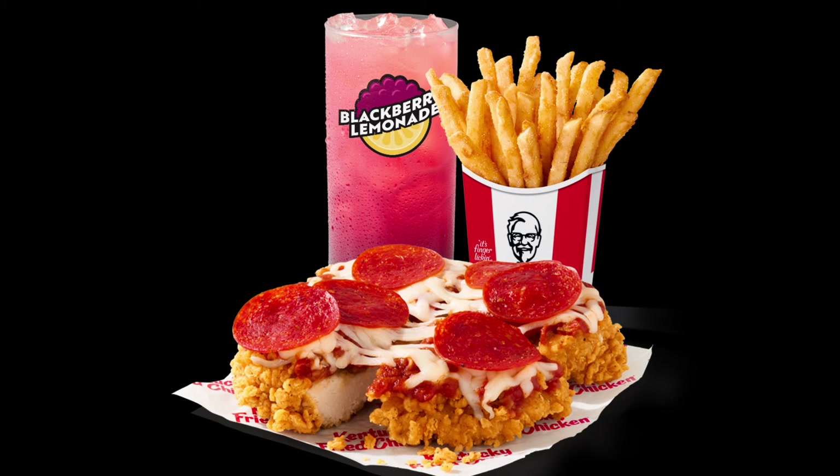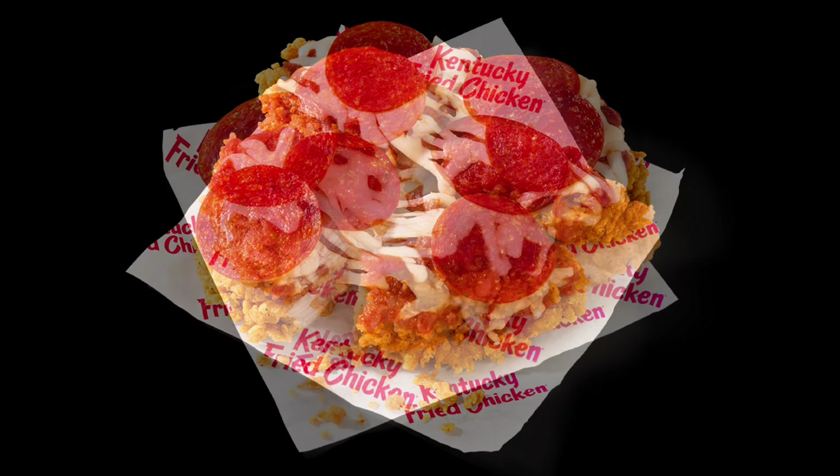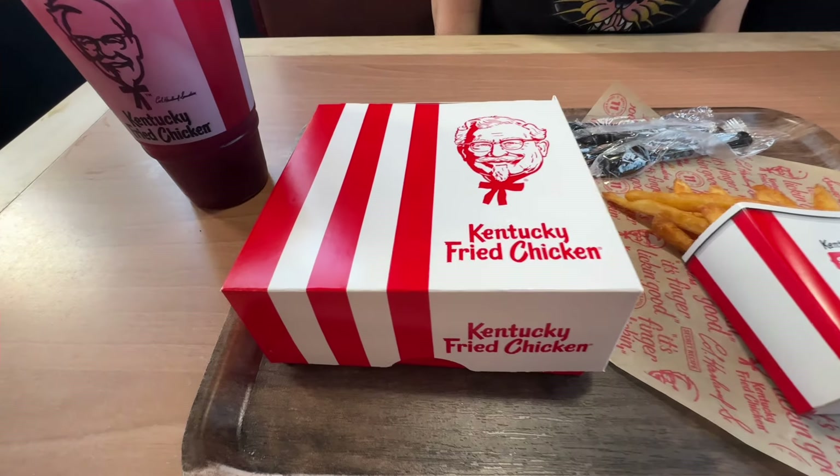Let's take a look at the different ways you can order the Chizza. You can combo it for $12.99, which includes one side and a drink, or get a regular order for $9.99. It has 820 calories in it, or if you just want one chicken breast, it's $5.99 and 410 calories. We ordered the combo.